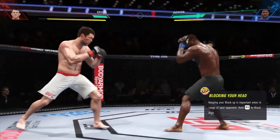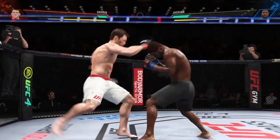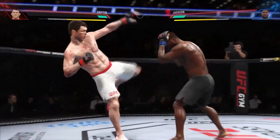Huge shot finds the target there! Great shot lands. Now he's gotta go find that follow-up — the kill shot, as they call it, to go and end the fight.